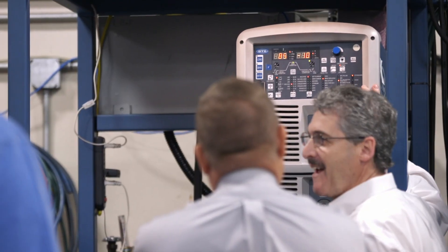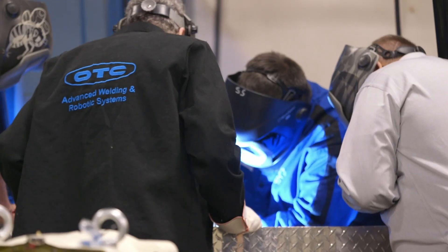We were really happy with the weld quality, and they explained the welding, the build of it, and things they put into that welder — but it was the truth. It really worked good.